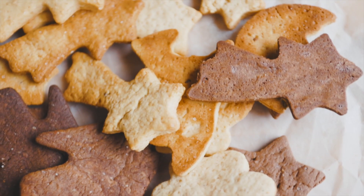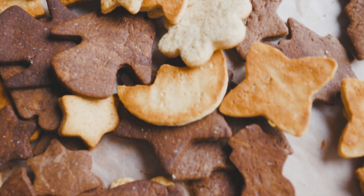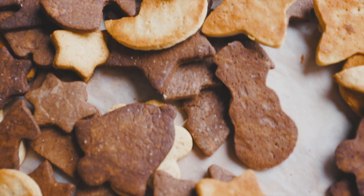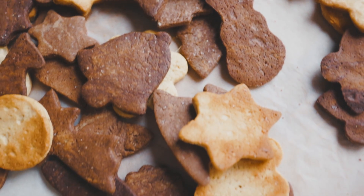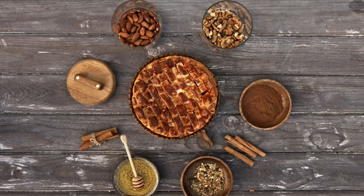Bleached flour is used in a lot of conventional baked goods like cookies, cakes, breads, muffins, and pie crust. Because it's finer and absorbs liquids easily, this flour is ideal for these products since it gives them a lighter, airier texture and bright color, such as with vanilla or angel food cake.